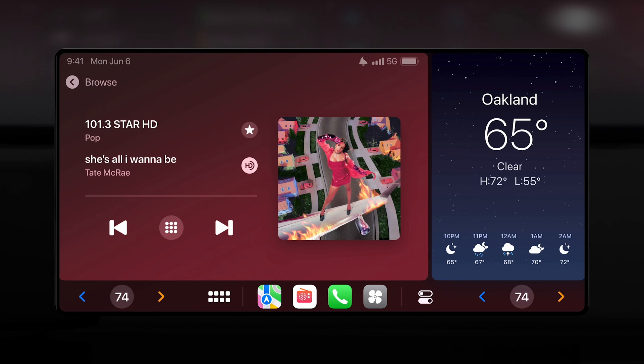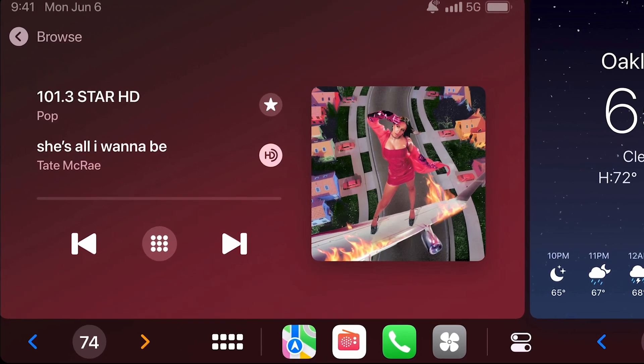Number seven: there's a new car radio app that lets you see the station, genre, song, album art, whether the station is HD, and seek between stations. There's also a browse button, which I assume lists all the available stations out there.